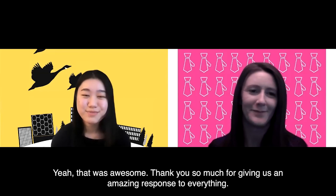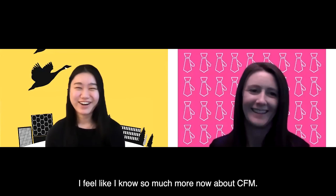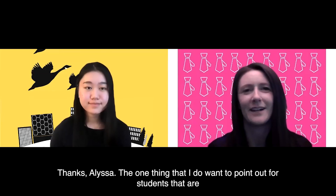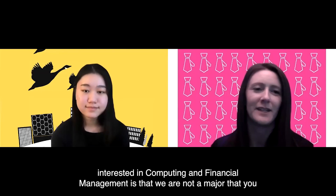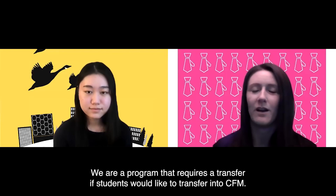That was awesome — thank you so much for the amazing responses. I feel like I know so much more now about CFM. Thanks Alyssa. One thing I do want to point out for students interested in computing and financial management is that we are not a major you choose within honours math — we are a program that requires a transfer.